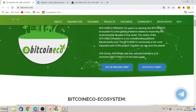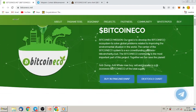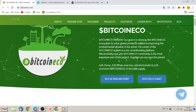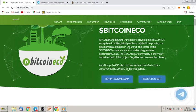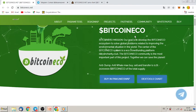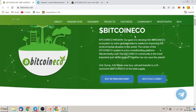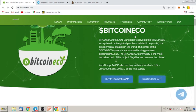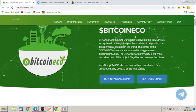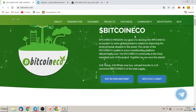Bitcoin Eco dot net is their website, and what they offer us exactly: the Bitcoin Eco mission — their goal is to develop the Bitcoin Eco ecosystem to solve global problems related to improving the environmental situation in the world. The center of the Bitcoin ecosystem is an eco crowdfunding platform, Bitcoin Charity dot club. The Bitcoin Eco community is the most important part of this project — together we can save the planet.